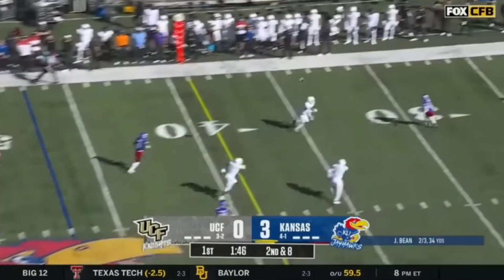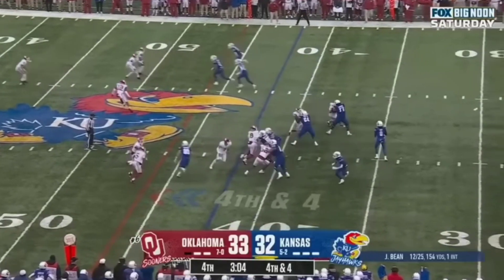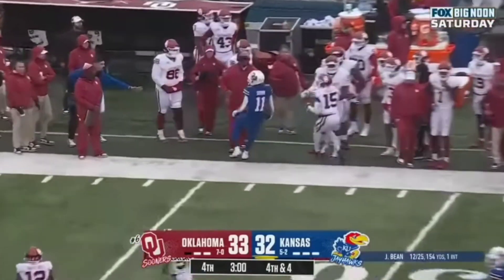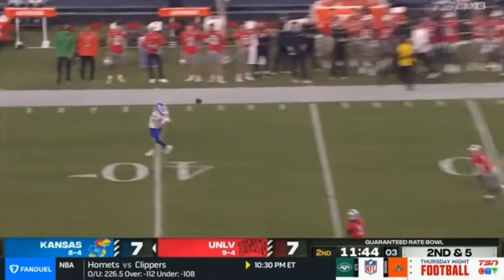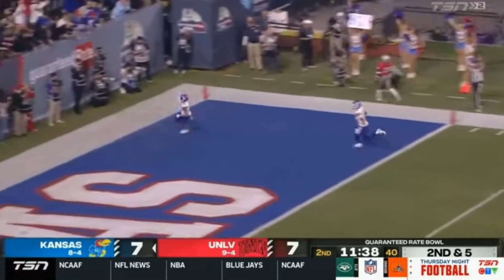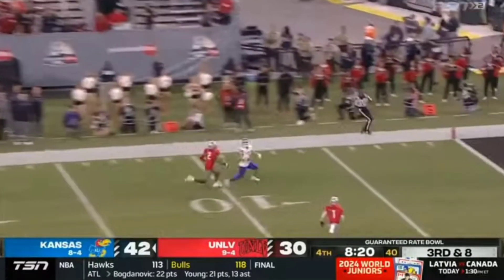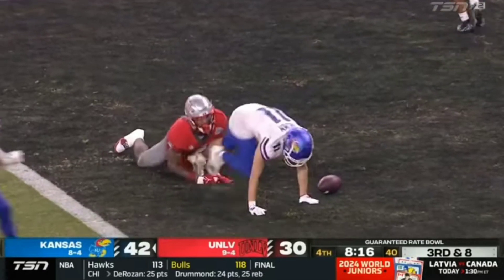Play action. Bean on target for Grimm. Jason Bean to the outside — it's there for Grimm. Play action, wide open is Luke Grimm. Off to the races — inside the 20, the 10, the 5 — Touchdown! Looking that way, throwing that way, got a man deep. Caught on the run at the 5 and in for the score. Luke Grimm.